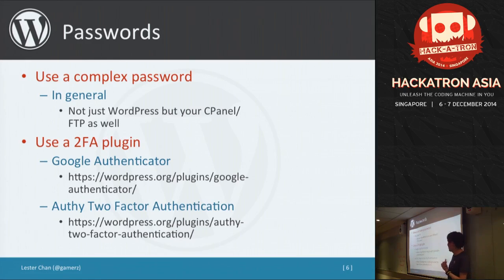Besides a complex password, a very important thing is to use two-factor authentication. I recommend everybody use it — and it's free. There are two plugins for WordPress: Google Authenticator and Authy/Authentic Factor. Once you install the plugin, you go to the App Store or Google Play, download the mobile app, and it generates a time-based token you use together with your username and password to log in. So even if an attacker gets your username and password, without the token they still can't log in.